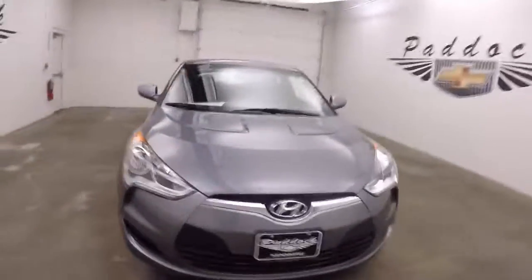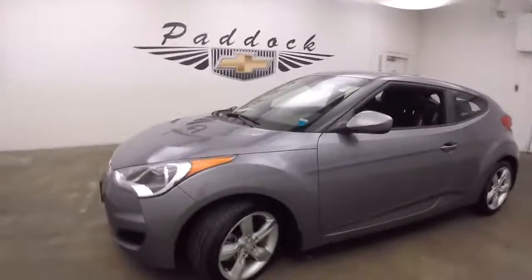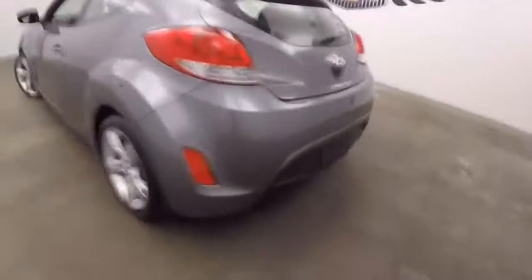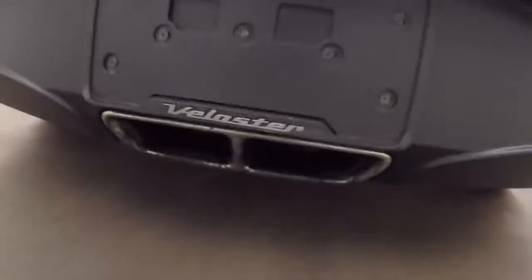This is a 2013 Hyundai Veloster, a nice little sporty car with nice alloy wheels. The paint is in great shape, it's nice and straight, with dual exhaust in the back — you can see it right down there.